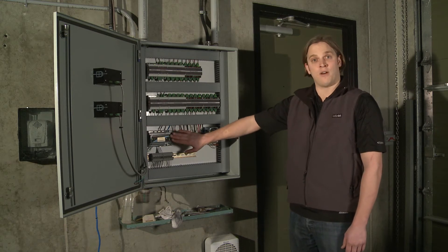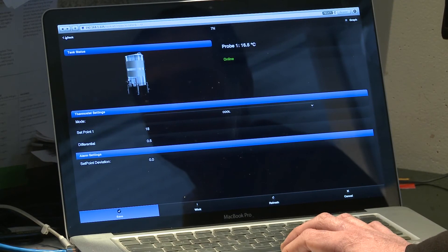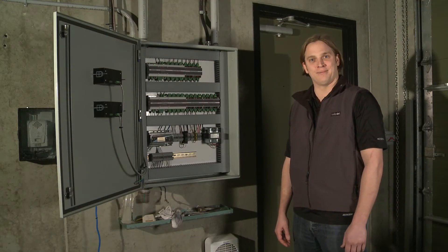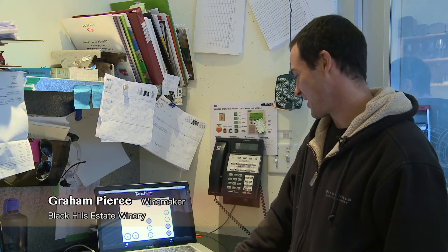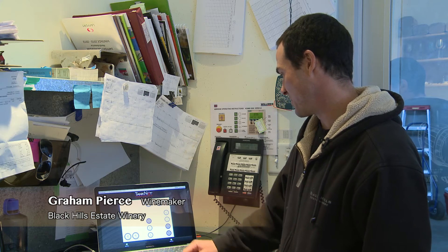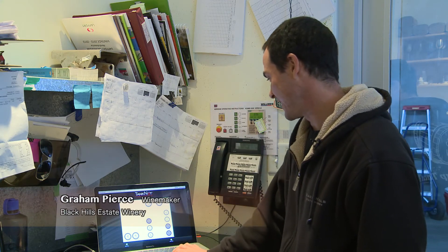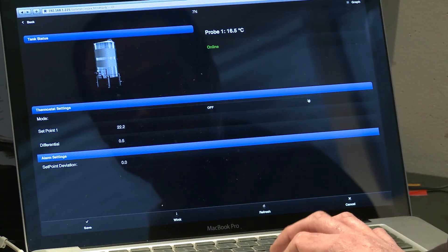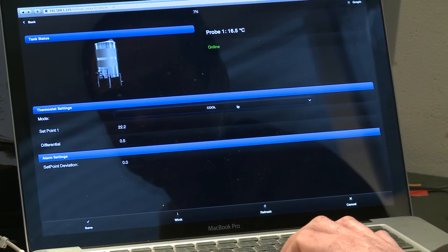With the TankNet router, it's a web-based program so that you can access all your tank temperatures remotely from your computer or your winery's PC. This is an awesome feature. It's very easy to monitor the tanks, be it from here in the lab or remotely, and then change the temperatures, see what's going on, even graph what's going on throughout the day or a week or anything else.